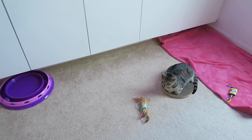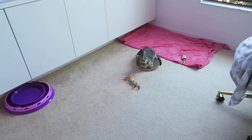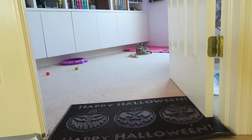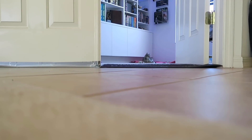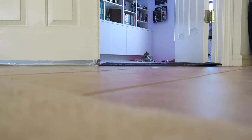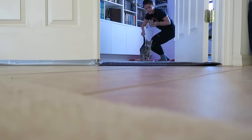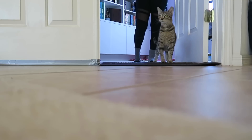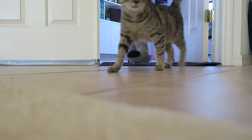The door is open. She's curious, she's looking. She can head out now. All this time of her running to the door and now she's like, yeah I'm not sure about that. She's never seen it before so it's a little scary.